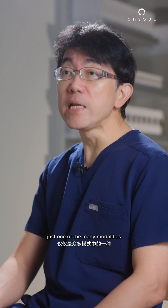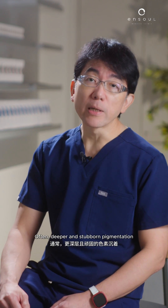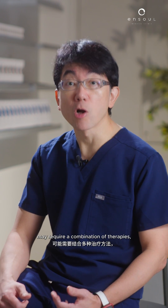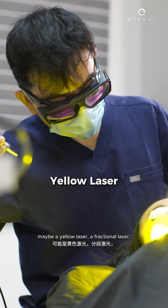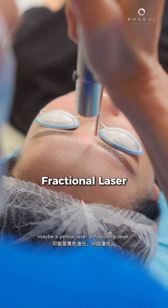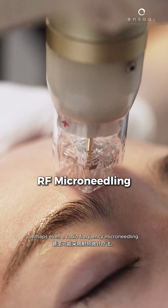The PicoLaser is just one of the many modalities we can use to remove pigmentation. Often, deeper and stubborn pigmentation may require a combination of therapies — pairing the PicoLaser with maybe a yellow laser, a fractional laser, some topical treatment, or perhaps even radiofrequency micro-needling.